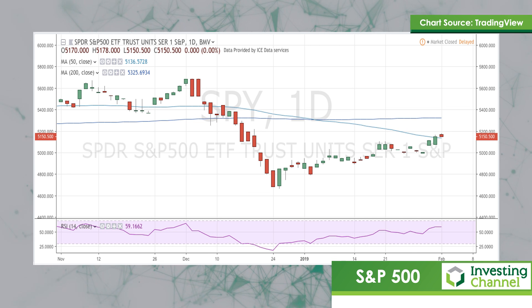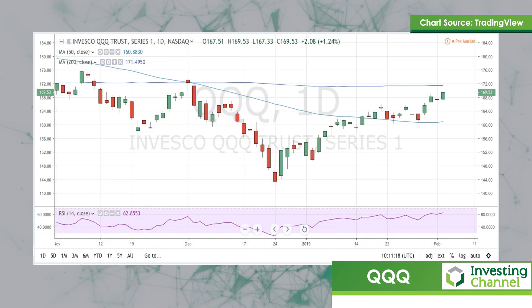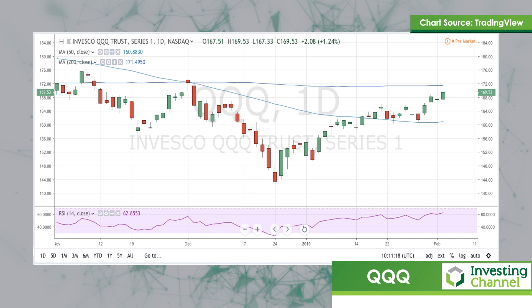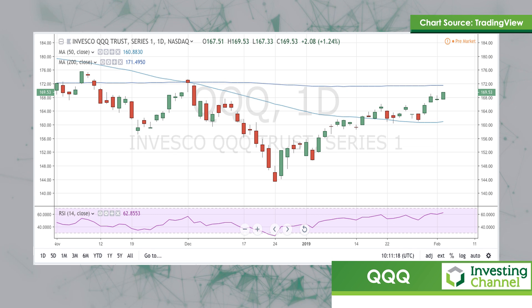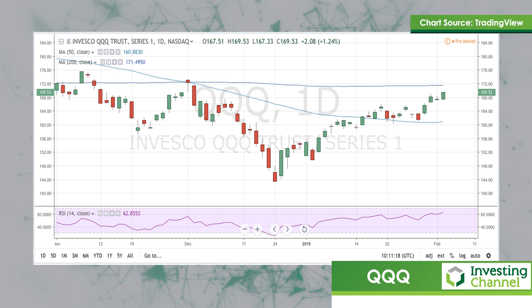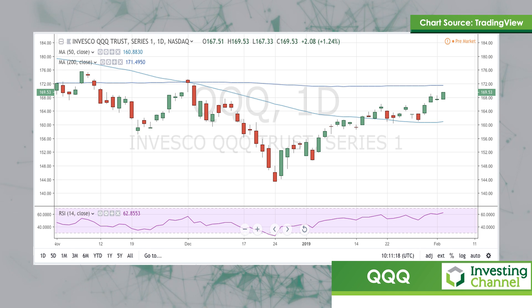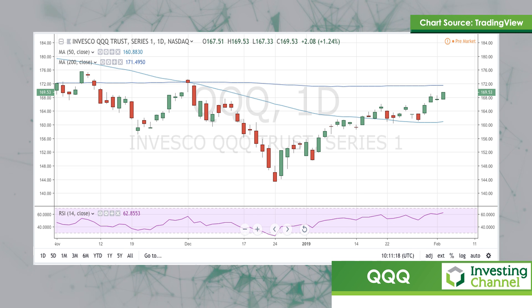Moving on to the second slide: we've got the Invesco QQQ Trust, the NASDAQ. The fund only invests in non-financial stocks listed on NASDAQ and effectively ignores other sectors too, causing it to skew massively away from a broad-based large cap portfolio. QQQ has huge tech exposure, but it's not a tech fund in the purest sense.